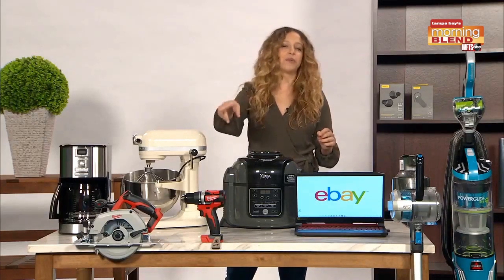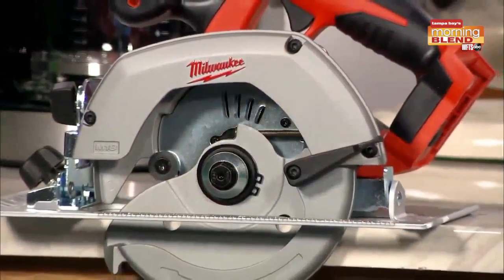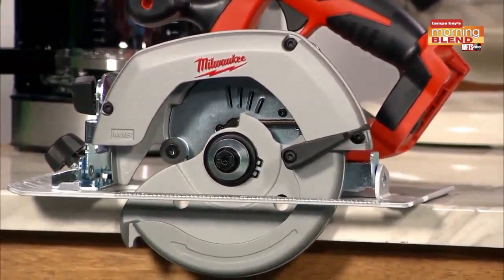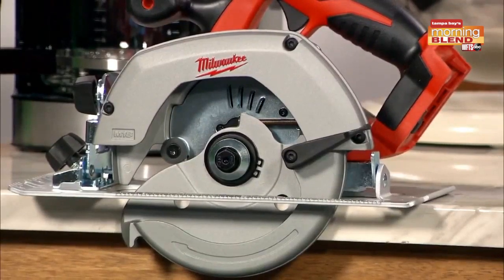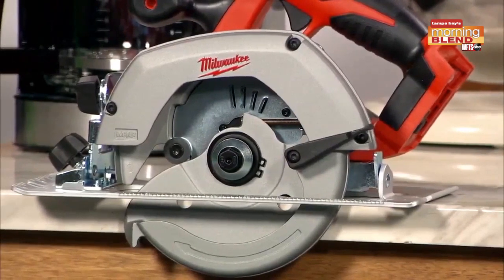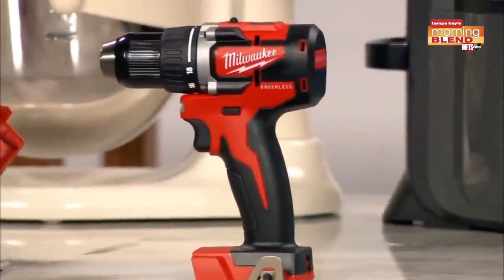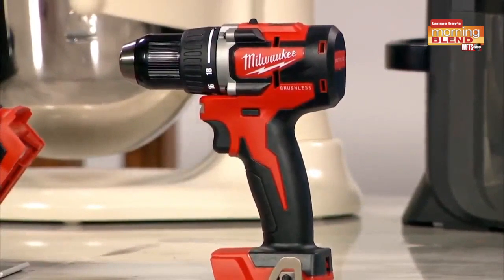Starting with those DIY renovation plans, you're going to need quality tools from a professional brand you can trust. This is the Milwaukee 6½-inch circular saw — it's normally $129, but you can get it refurbished on eBay for just $69.99, that's 46% off the original price. Plus, this Milwaukee 18-volt half-inch drill is 60% off the original price when purchased refurbished at just under $50. It's the perfect sidekick for all your upcoming projects.